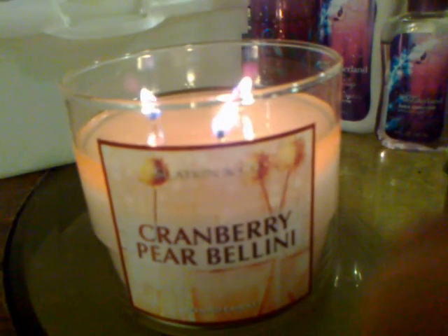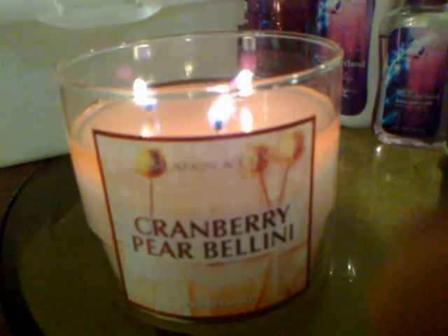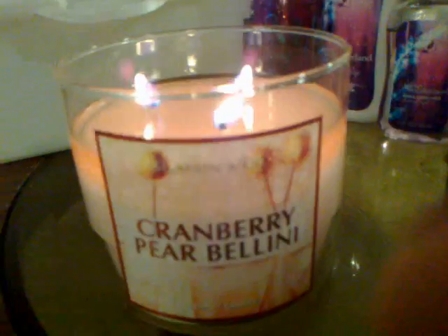It's a very warm, fruity kind of scent. I really like it.